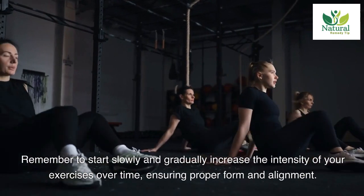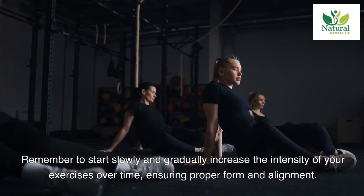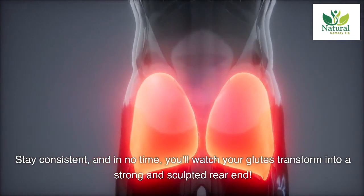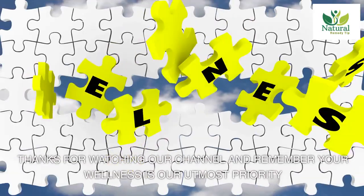Remember to start slowly and gradually increase the intensity of your exercises over time, ensuring proper form and alignment. Stay consistent and in no time you'll watch your glutes transform into a strong and sculpted rear end. Thanks for watching our channel, and remember your wellness is our utmost priority.